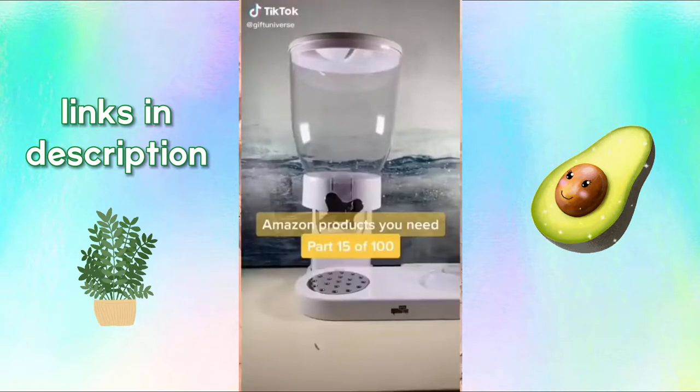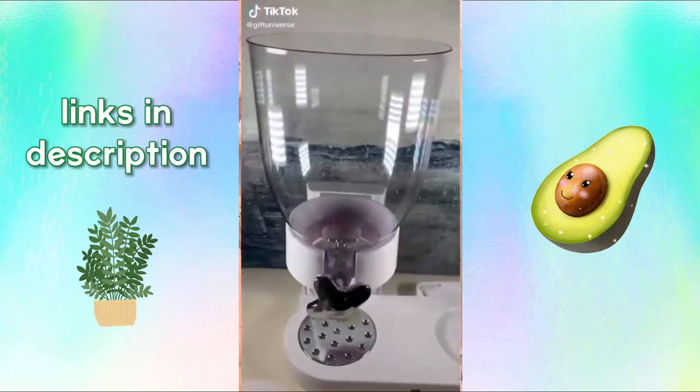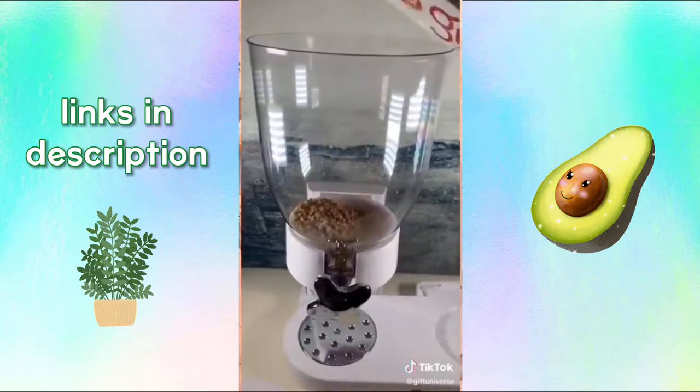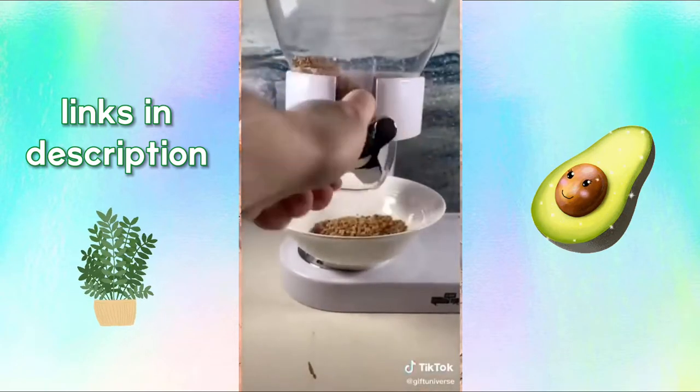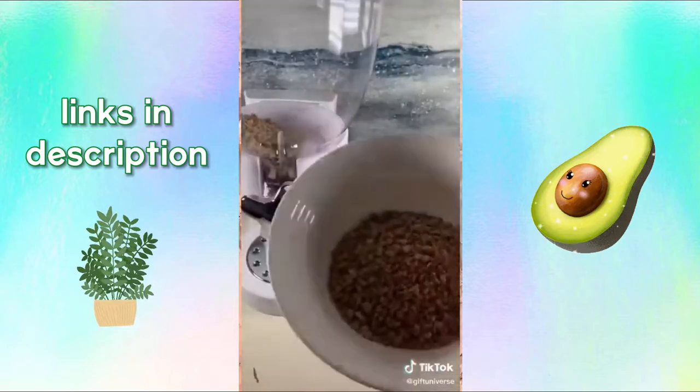Amazon products you need, part 15 of 100. This is a cereal dispenser. Just fill up the hopper with your favorite cereal, turn the knob, and you easily get a perfect portion of cereal. It keeps the cereal fresh and makes making breakfast much easier.